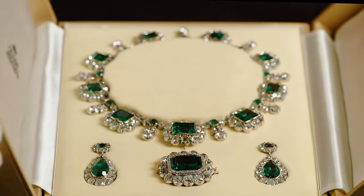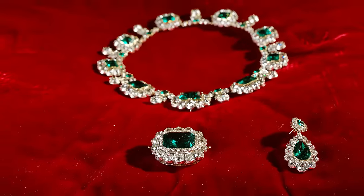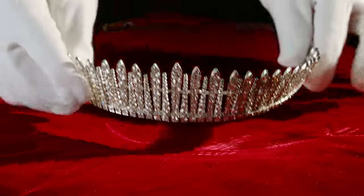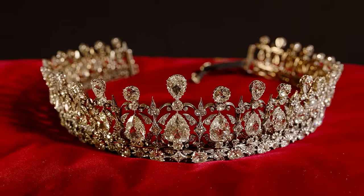Going on display in Victoria Revealed is an emerald and diamond tiara, a matching brooch, necklace and pair of earrings. A diamond tiara which we call the Kokoshnik tiara because it's Russian in style. And finally, the Fife tiara.